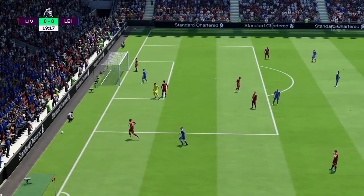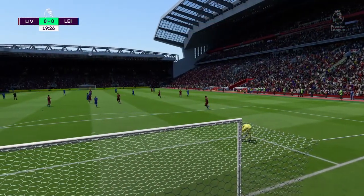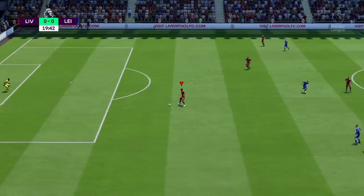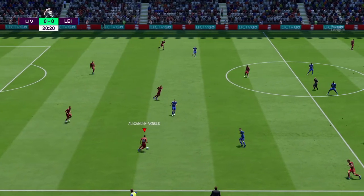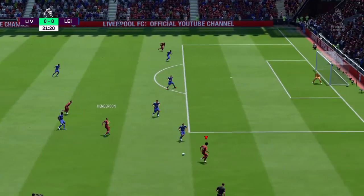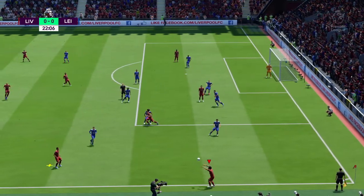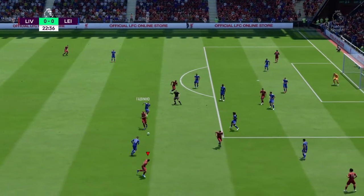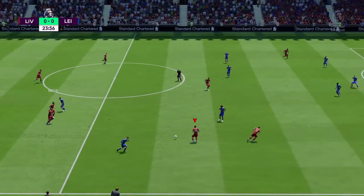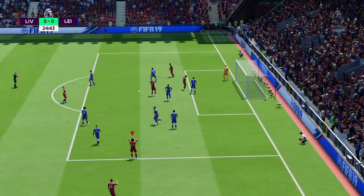Goal kick to come. Henderson — Fabinho — they've shown him the inside and he's taken that opportunity, and that will end the threat at least for the moment. Fabinho cuts that out well — well read. It's Liverpool now with the ball out wide — he's got his shot off, plenty of power but not too much direction.